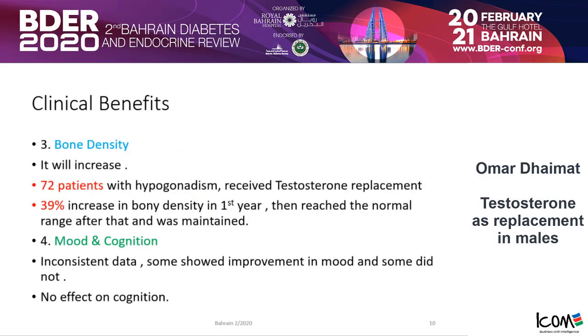What about bone density? It will increase. In 72 patients with hypogonadism who received testosterone replacement, 39% showed an increase in bone density within one year, reaching the normal range after that, maintained as long as they were kept on testosterone. Does testosterone affect mood or cognition? The literature shows inconsistent data — some data shows improvement in mood, some does not, and there is no demonstrated effect on cognition.